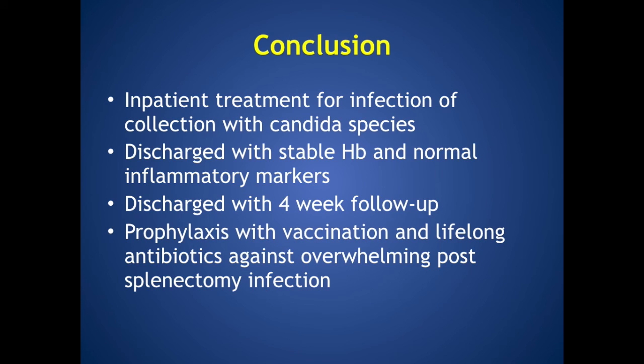The case concludes with the patient receiving inpatient treatment for infection of the collection with a candida species. She was discharged with a stable hemoglobin and normal inflammatory markers with four-week follow-up. She was also given prophylaxis against overwhelming post-splenectomy infection with vaccination and lifelong antibiotics.